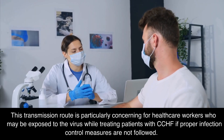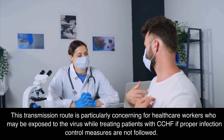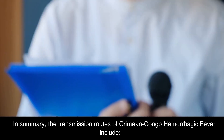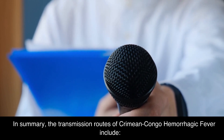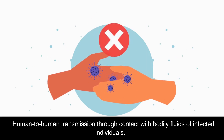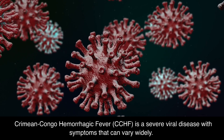This transmission route is particularly concerning for healthcare workers who may be exposed to the virus while treating patients with CCHF if proper infection control measures are not followed. In summary, the transmission routes of Crimean-Congo Hemorrhagic Fever include tick bites, direct contact with infected animals' blood or tissues, and human-to-human transmission through contact with bodily fluids of infected individuals.